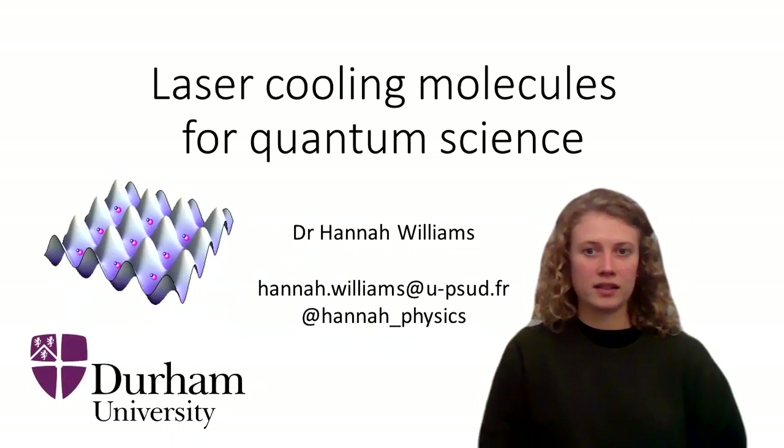I'm Dr Hannah Williams and I'm starting at Durham University as a System Professor in October 2021, where I will be building a brand new experiment for laser cooling molecules.